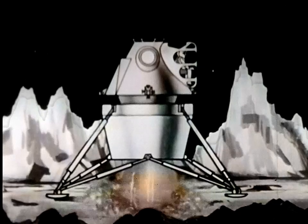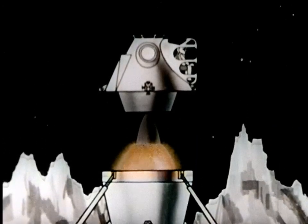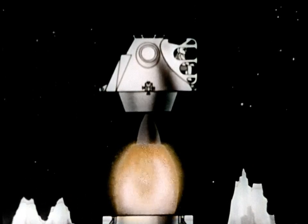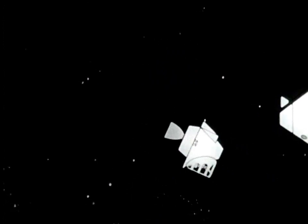The two men will fire the launching engine at a precisely determined instant to make certain the capsule and mother ship meet in lunar orbit. If all goes well, the two vehicles will dock in space, and the moon explorers will transfer back into the command capsule.